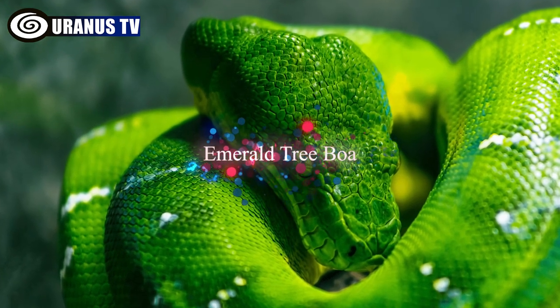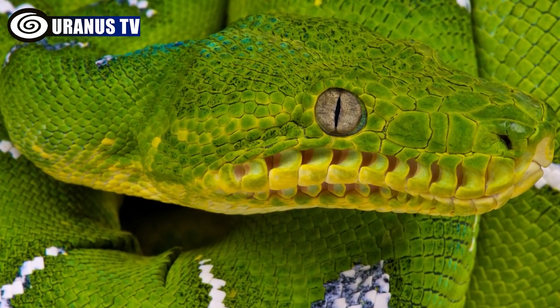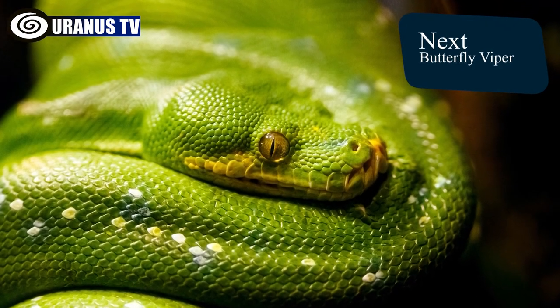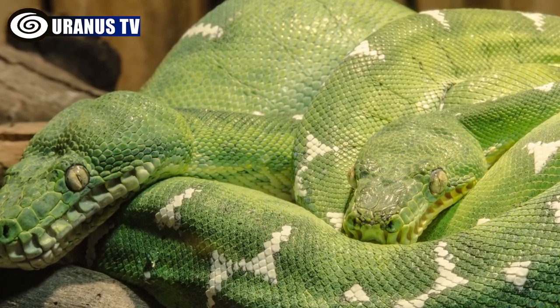Number 10: Emerald Tree Boa. The Emerald Tree Boa is named for its vivid green color and lightning bolt-like white markings. It shifts from red or orange as a juvenile to green within a year. They are native to South America's rainforests, and they're non-venomous but adept night hunters of small animals.